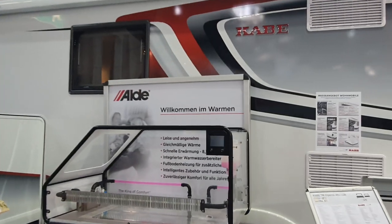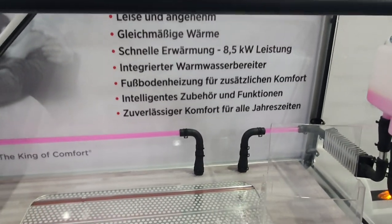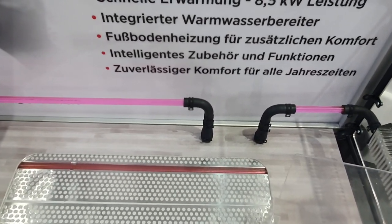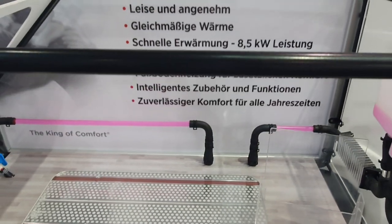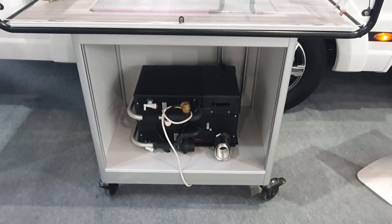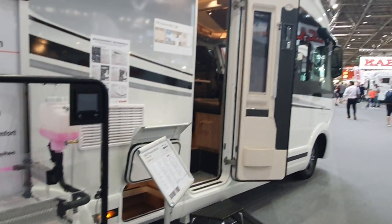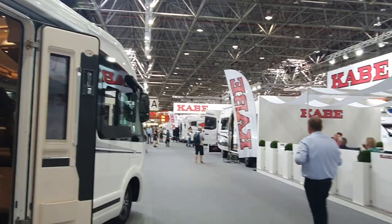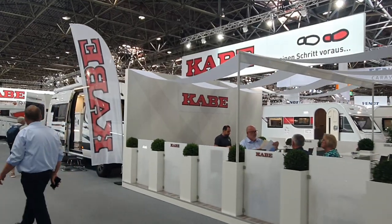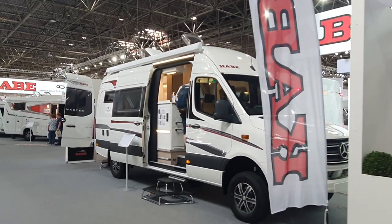The Cabbie also uses Alde, which is a Swedish company, and uses glycol for heating. It can have underfloor heating — as you can sort of see there — I have underfloor heating in my vehicle as well, which I think is reasonably pleasant. There's the boiler, which is considerably larger than the Truma boiler. On the right we have the Cabbie camper van, which costs around 150,000 euros.